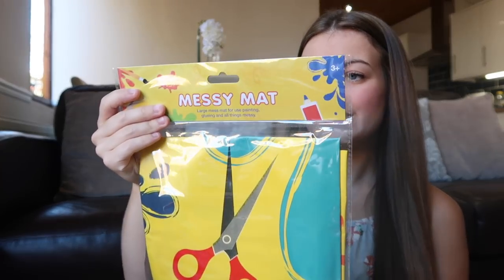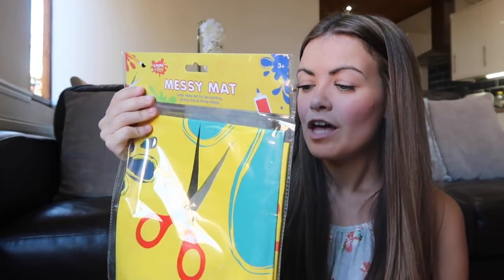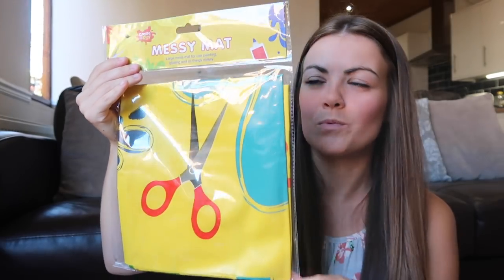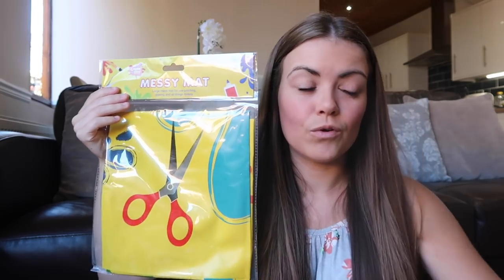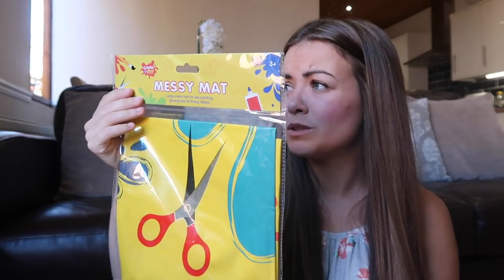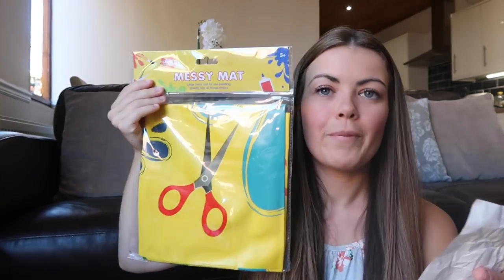The next thing I got was this messy mat and this is brilliant for having a craft day. Obviously we're in the summer holidays now so Ellie's got more than six weeks off. We usually tend to go out or stay at home and do a craft day - get all the play-doh out, PVA glue, all that sort of stuff. It can get really messy and we usually do it on the dining table, so I wanted to protect it. It's craft themed - we can put it on the floor for doodling too. It's brilliant to wipe clean, or if it gets really messy I can just chuck it away because it was really cheap - £1.29.